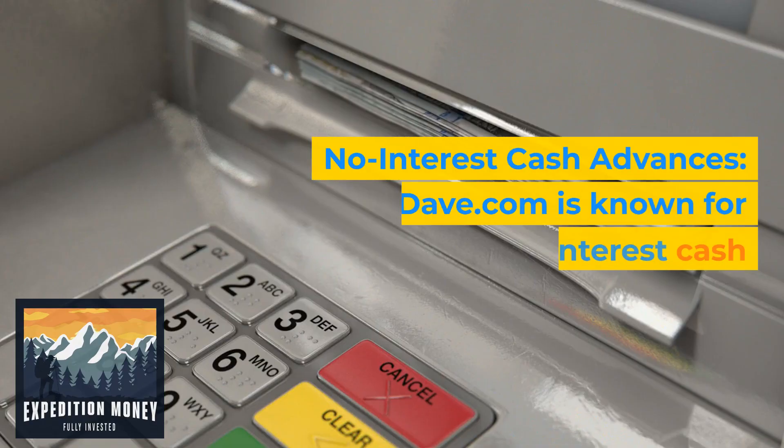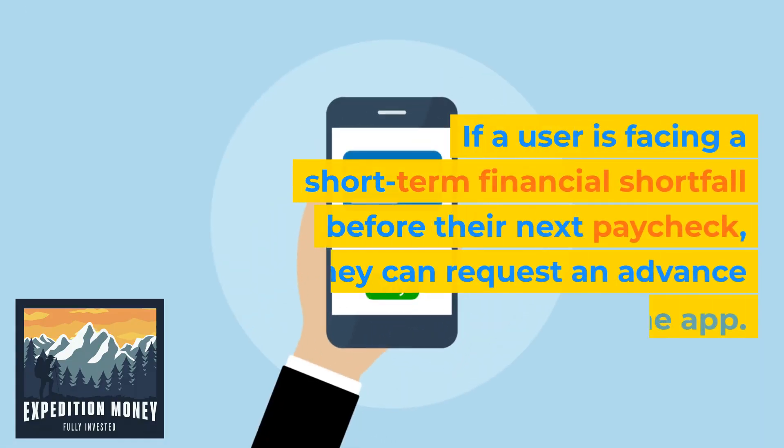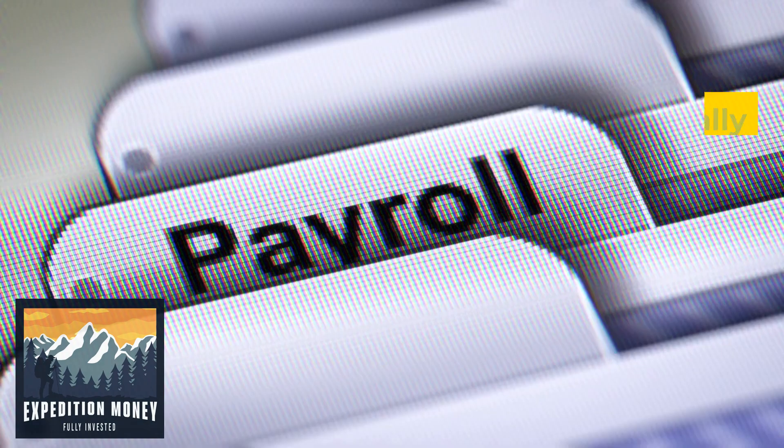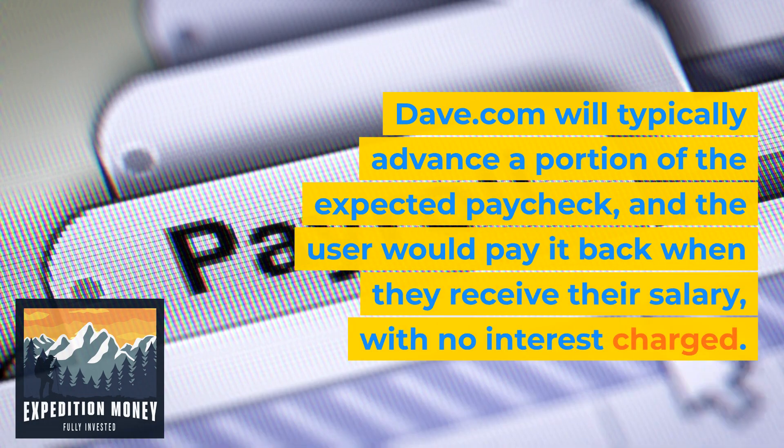Two: no-interest cash advances. Dave.com is known for offering no-interest cash advances to its users. If a user is facing a short-term financial shortfall before their next paycheck, they can request an advance through the app. Dave.com will typically advance a portion of the expected paycheck, and the user would pay it back when they receive their salary with no interest charged.